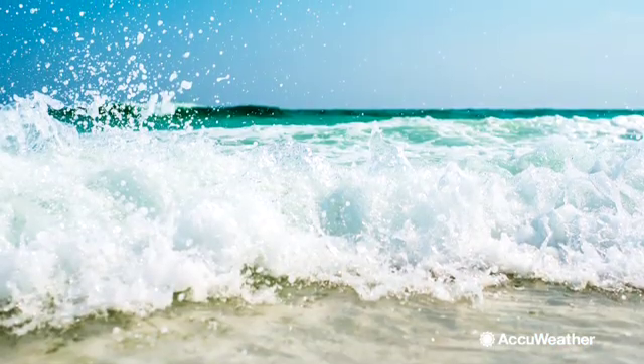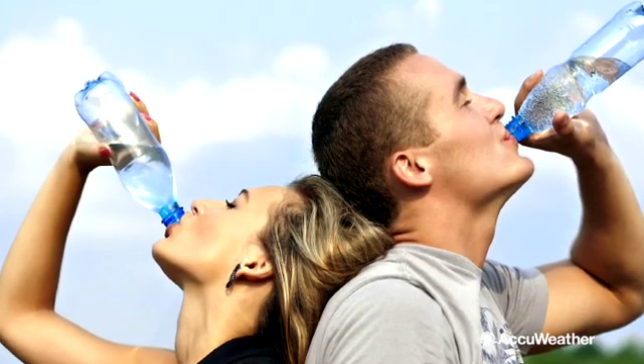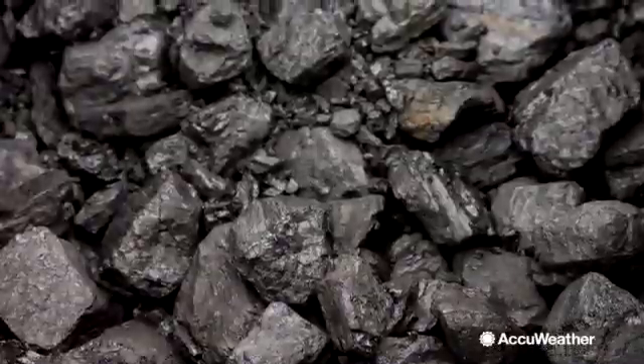Essentially, desalination of water takes salt water and turns it to fresh water. This works by a desalination plant taking in ocean water, which first goes through a filter to remove large solids. It will then pass through another filter, which will use things like sand, gravel, and coal to remove finer substances.